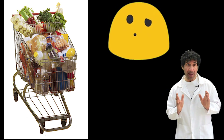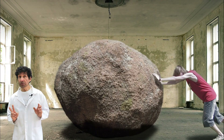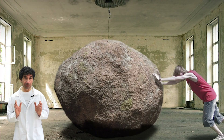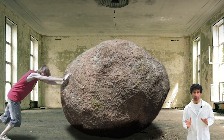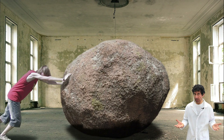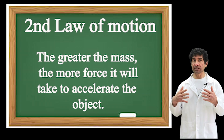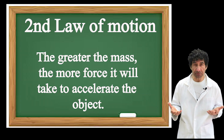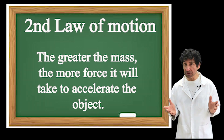Now imagine the cart filled with products. If you use the same amount of force as before, would the cart move? Probably not. Newton's second law explains why you must use more force to move an object with a greater mass. The greater the mass of an object, the more force it will take to accelerate the object.